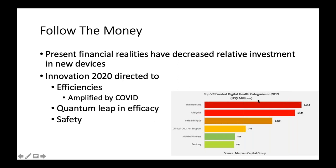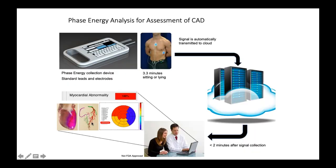If I'm talking to a young innovator I would say — follow the money, don't invent a new molecule. Looking at funding categories in 2019, telemedicine was by far the most commonly invested-in new startup area — and investments in telemedicine have tripled since then, along with healthcare analytics. What you notice is that new devices are nowhere to be seen in this list, because new devices don't fit in those efficiency, quantum-leap-in-efficacy, and safety categories.